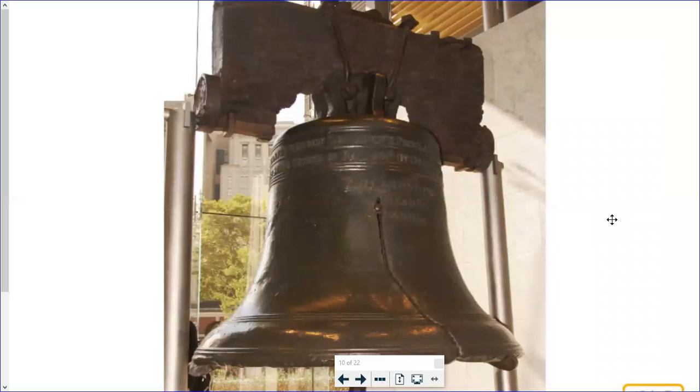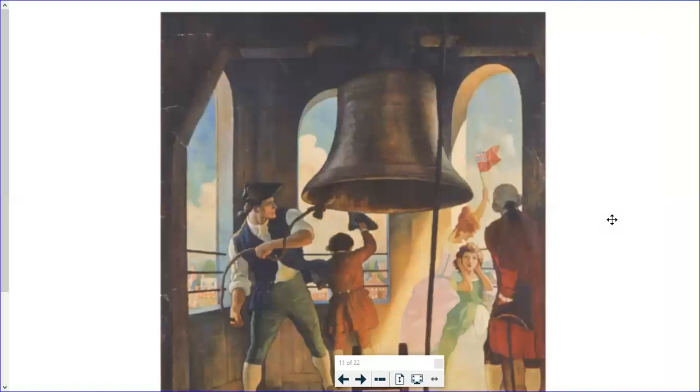Back in that time period, people didn't have TVs or phones to call and say they have a meeting — they would use the bell to get everyone together. No alarm clocks either, so you were really dependent on that bell. According to the legend, the Liberty Bell may have been rung from the State House steeple after the Declaration of Independence was read in July of 1776, but we don't know for sure. During the American Revolution, the colonists feared that the British might melt down the bell for cannonballs, so it was moved and hidden in a town north of Philadelphia until the war ended.